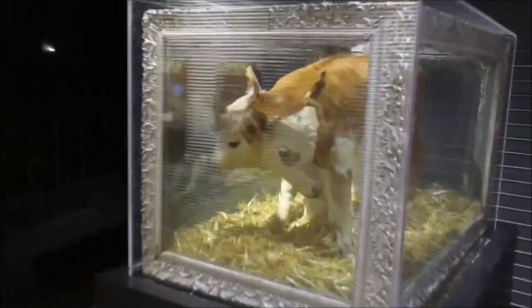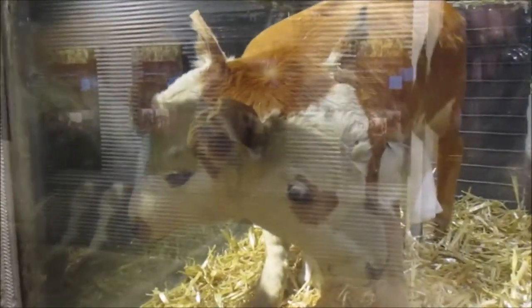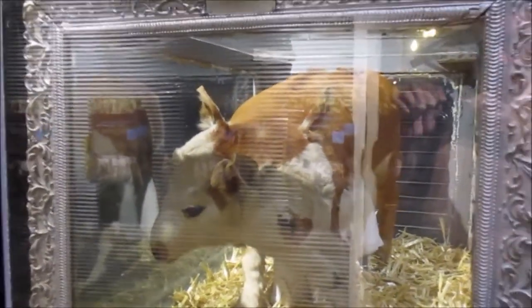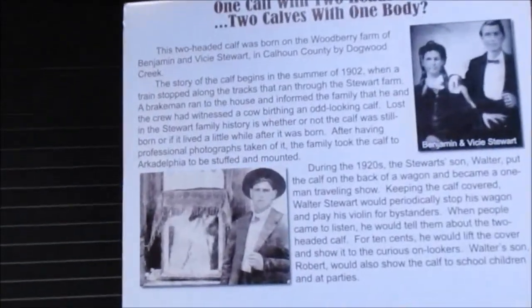This one is pretty interesting — it's a little calf with two heads. Can you see that? This calf was born on a farm in Calhoun County, not far from where this museum is, in the early 1900s. And it's said to be true.